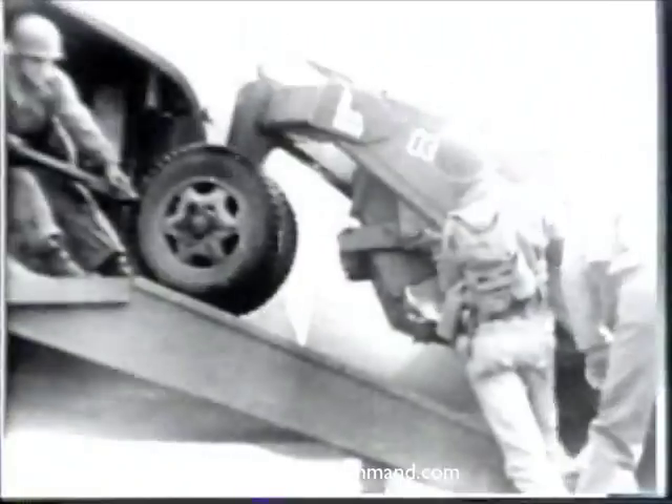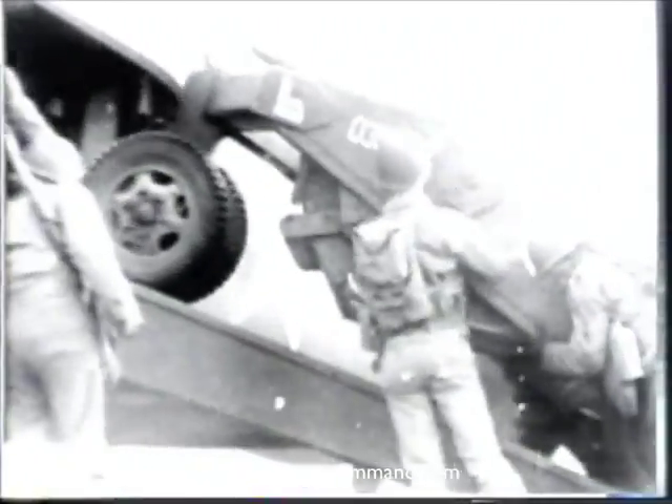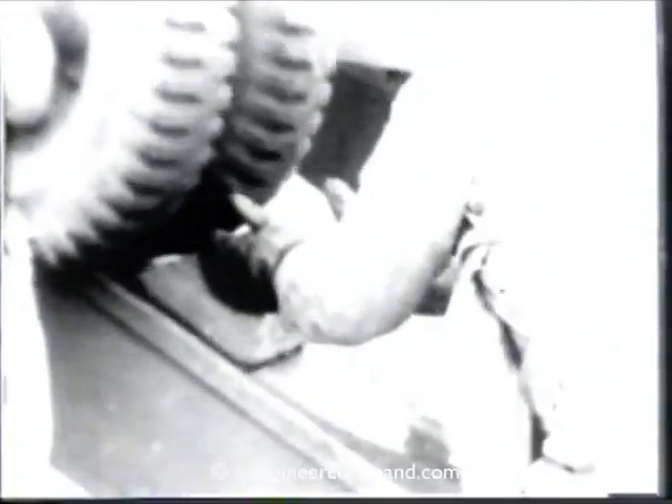The towed scraper has a tricycle wheel arrangement. Note that the dual front wheel must run on the left-hand ramp. The weight of this piece of equipment is 2,600 pounds empty. Its capacity is 1½ yards struck measure, 2 yards heaping. The wheels must be followed closely with chocks to keep equipment from running back. In loading, the machine is run up the ramp and the rear end is swung into the plane.